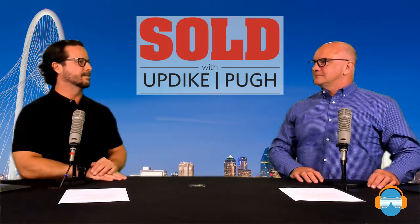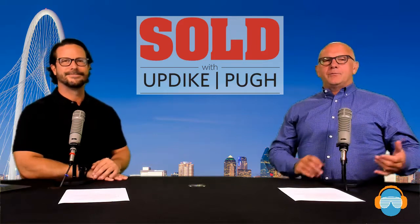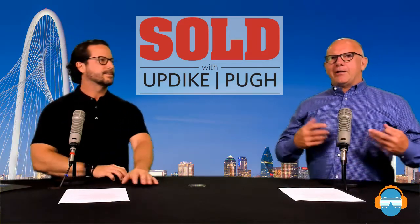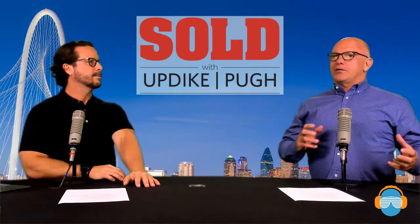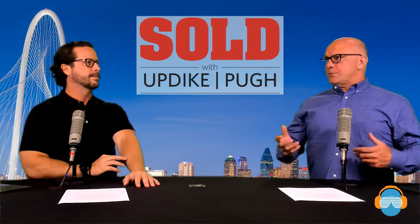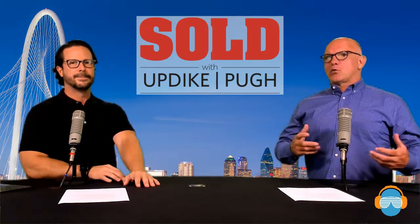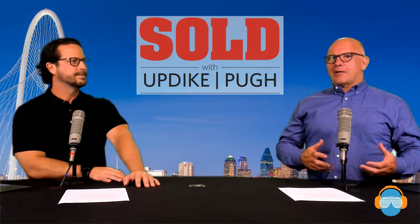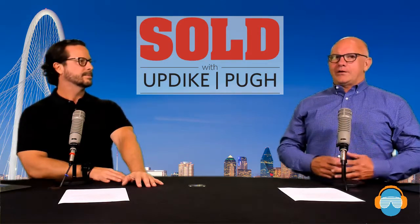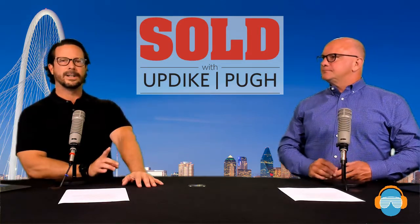We have one more point: always get paint numbers, tile samples, and any information you can about the work that was done and the products that were used. Because when it comes time to repaint — even if it's just touch-up — if you really like that paint color and want to match it, the way to do it is to have the paint number. Not all whites are the same.